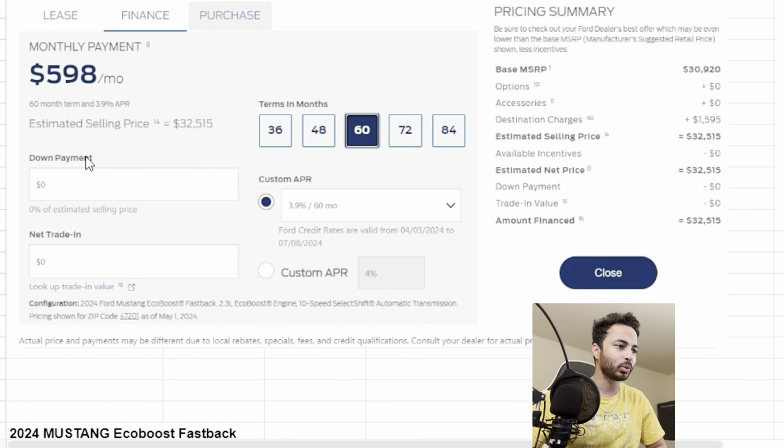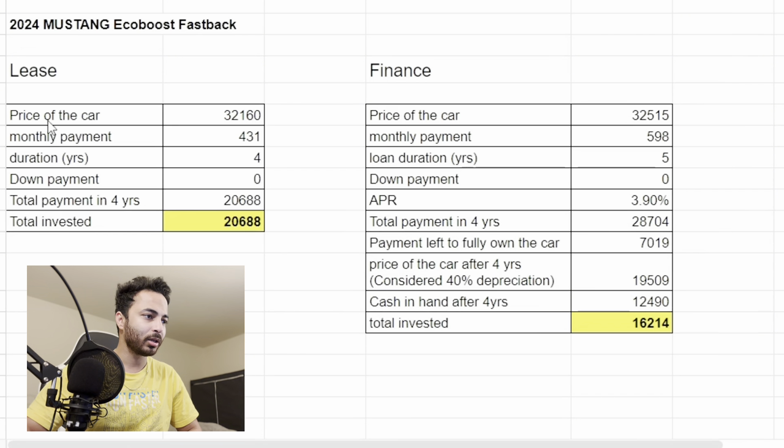Looking at the comparison, for leasing the car price is $32,160, the monthly payment is $431, and the duration is 48 months. That means the overall payment made after four years is $20,688.